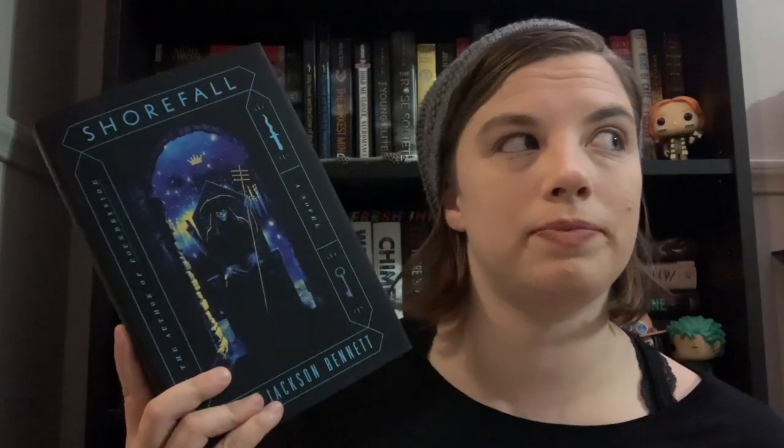I do have some pre-order incentives coming that I'm very excited for, so keep an eye on my Bookstagram page. I'm going to have to reread Foundryside since it's been a year and a half, but I remember absolutely loving that story. It is a high fantasy set in a city with fire, darkness, explosions, magic, stealing, thieves, murder, and all that good stuff. Highly recommend this series, and I'm so excited to have the sequel.